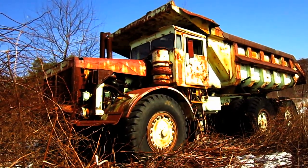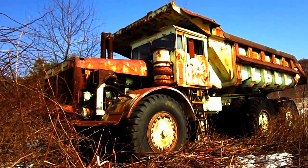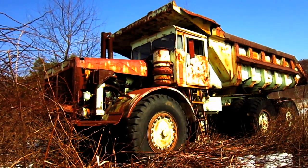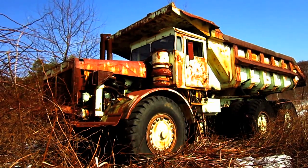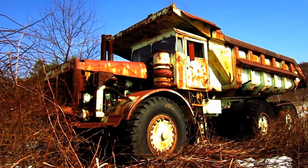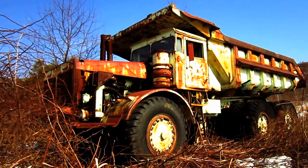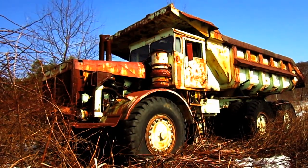Now, originally, when the 5 and 6 LLDs were first introduced, they retained the same payload capacity as the older 3 and 4 LLDs, which was 55 tons. It wasn't until Euclid boosted the payload capacity of these trucks in 1961 that the 5 and 6 LLDs officially became known as the R62 Series.